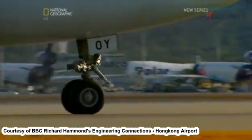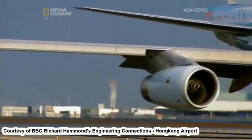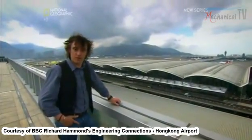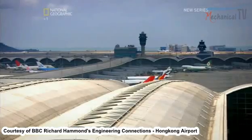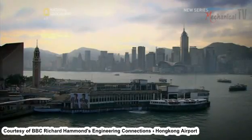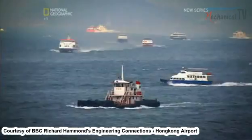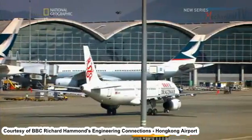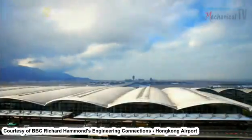Engineers could tick the box for getting planes in and out of Hong Kong's new airport safely, all thanks to a brass band. But the clock was ticking — Hong Kong was due to be handed back to China by the British government. The project had to be completed before the handover, giving the engineers just three years to build one of the world's biggest airports. And the approaching deadline wasn't their only problem.